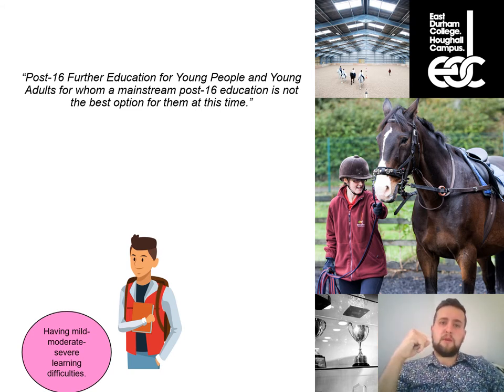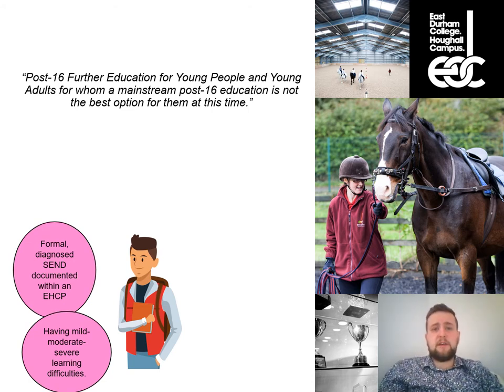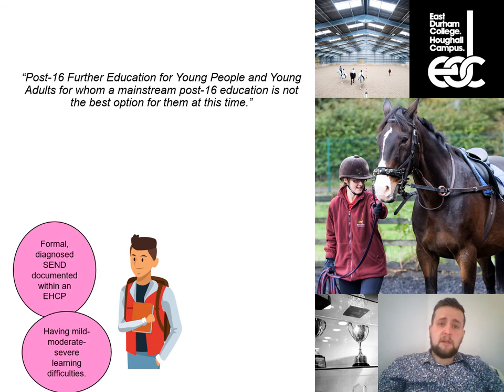A large portion of our young people have formally diagnosed special educational needs documented in Education, Health and Care Plans (EHCPs), in partnership with local authority and wider health and social care services. That could be everything from mosaic syndrome or Down syndrome, to autistic spectrum condition in a variety of different ways, more complex health needs such as cystic fibrosis, physical impairments, issues with eyesight, hearing, or physical mobility.